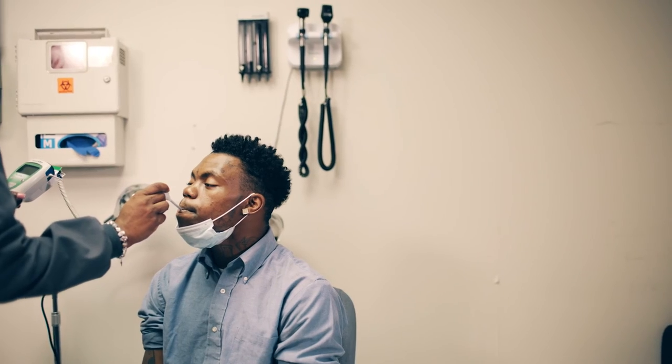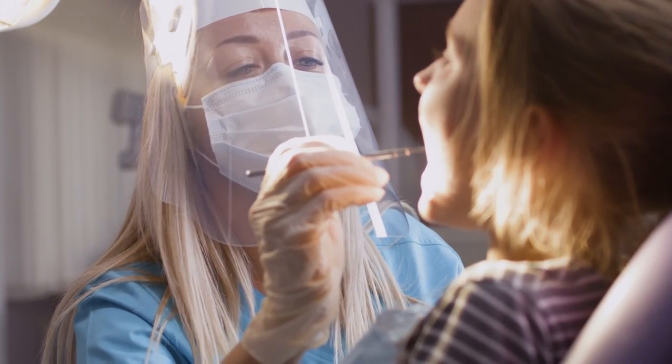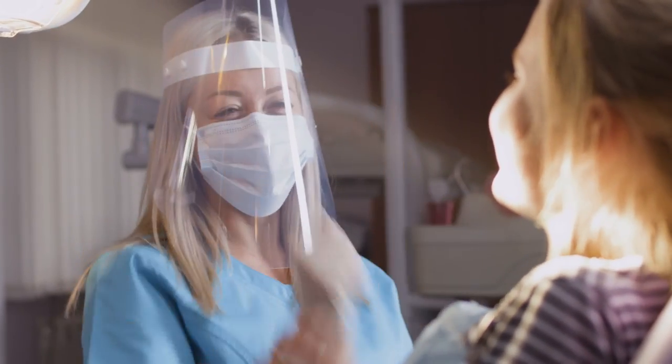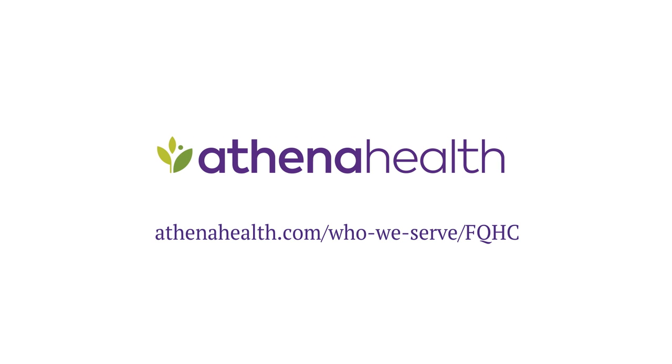Your FQHC serves the whole patient. Now, Athena One Dental provides you with a holistic solution, helping you maximize the care opportunity and efficiently deliver whole patient care. We're here to help you support the health of your community. Visit our website to learn more about Athena One Dental.